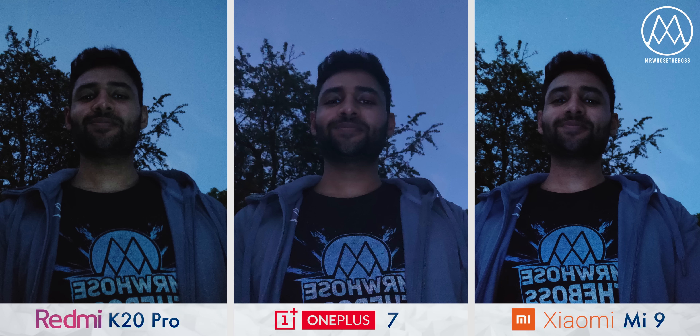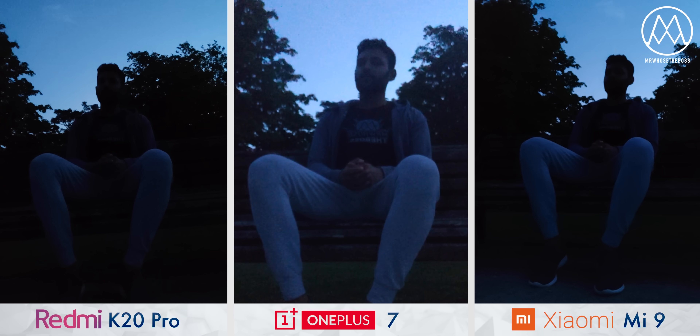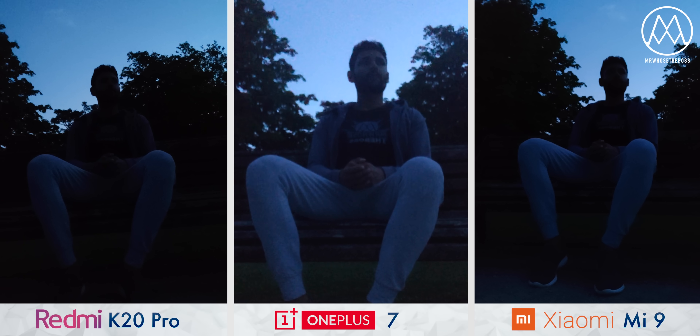Front cameras carry forward the same trend as the rear cameras, except in this case instead of the Mi 9 being at the bottom, it's the K20 Pro — each shot has just a bit more grain than its Xiaomi counterpart. With front camera video, you'll notice two things: OnePlus crops into the sensor so footage looks much closer, and whilst it is the grainiest, OnePlus has captured more detail than the other two — on those phones there's no hope of distinguishing the logo on a shirt.